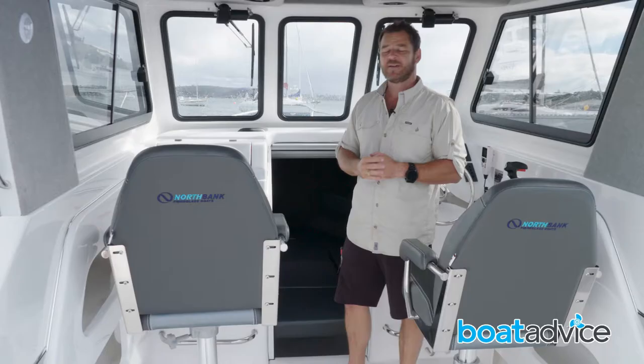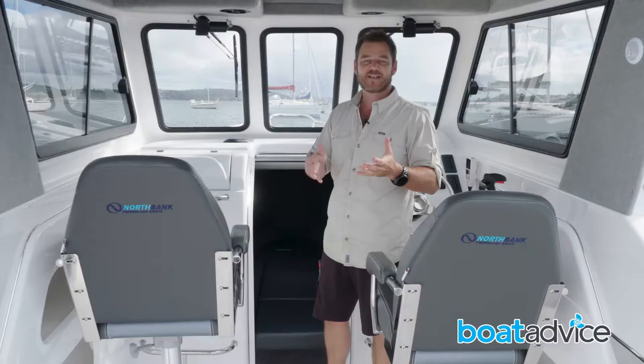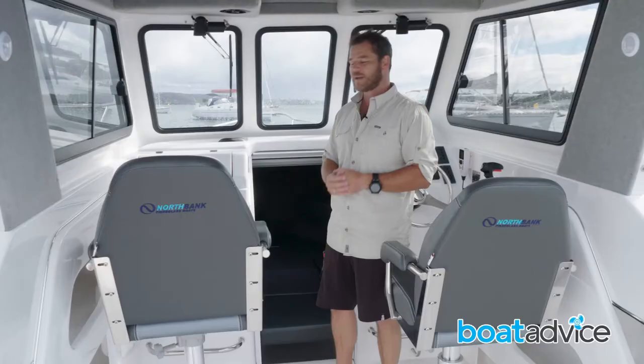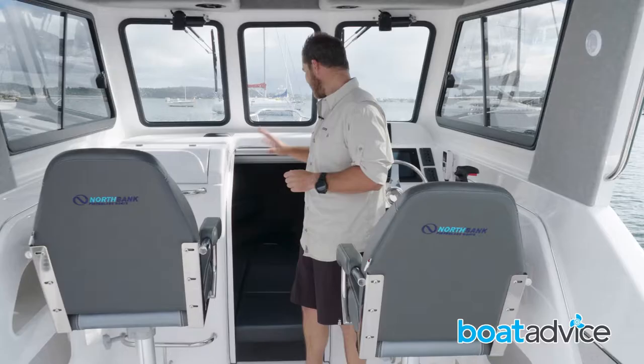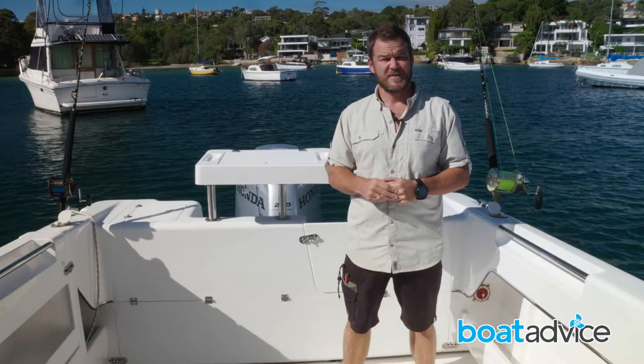Down the front, you've got a nice little area where you can have a lie down. You can option it up with the infill in the centre, or just run the benches either side. There is also storage underneath, and a very neat double shelf arrangement running up either side. Again, that's carpeted inside, which makes it a little bit more comfortable too.